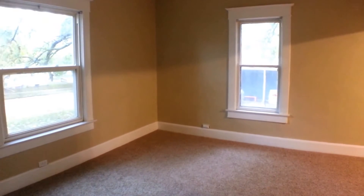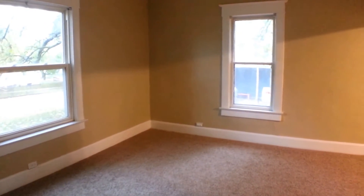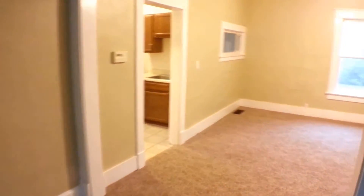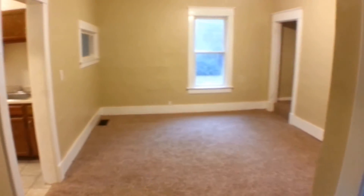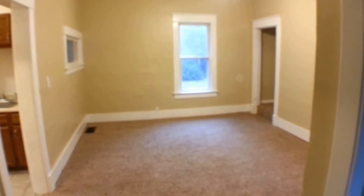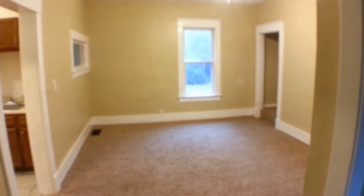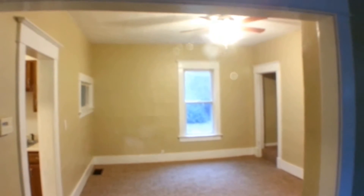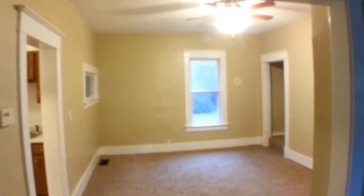It's a nice big living room. These large windows let lots of light in. Here's the dining room — you can see a lot of character in this house. The dining room is framed by one entryway.